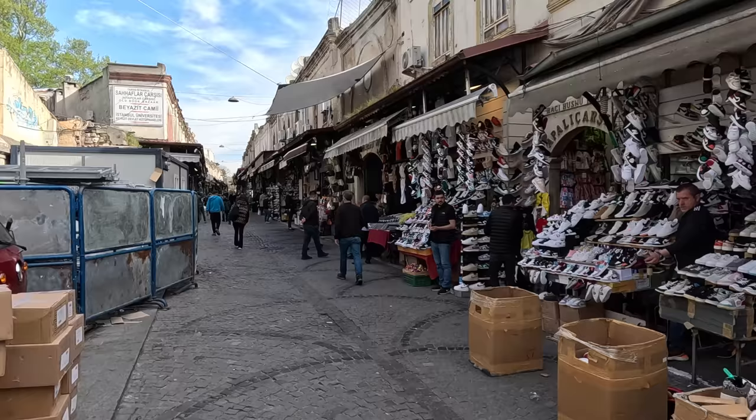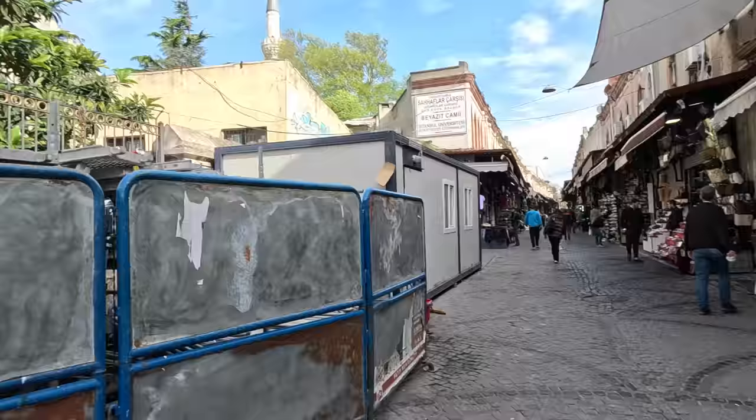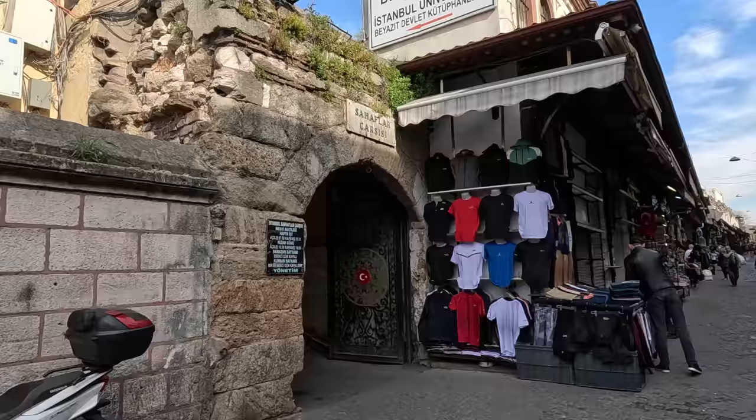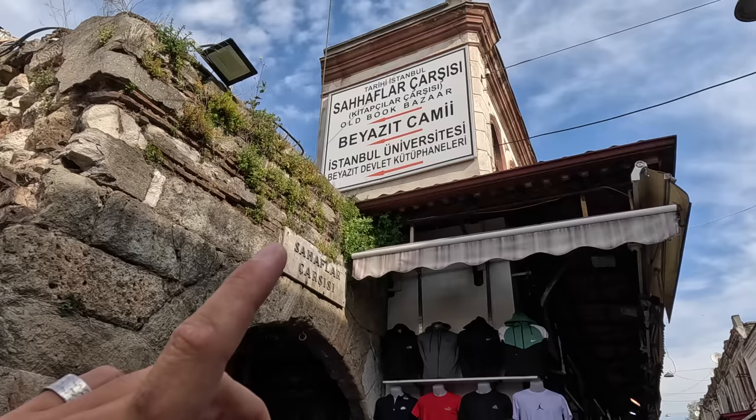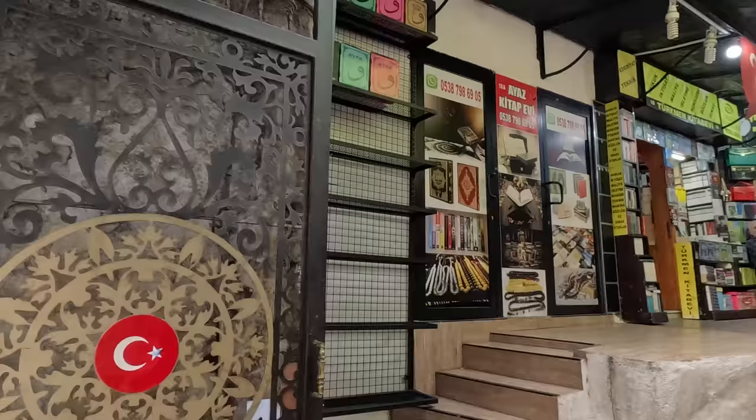The Grand Bazaar has lots of entrances but proceed to the left — they sell fake shoes, bags, and everything in this area. What we're looking for is Sahaflar Çarşısı — a little market where you can find unique items. From a distance you can read the sign. It's basically a bookstore on a market level, and this is the entrance, which gets quite colorful. Let's see what we find here.